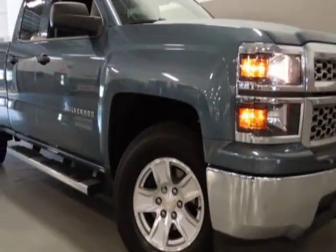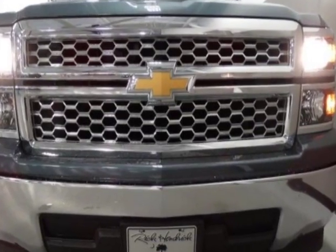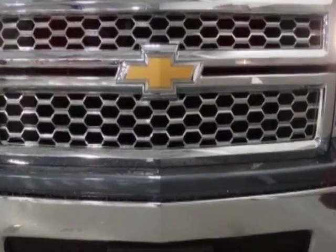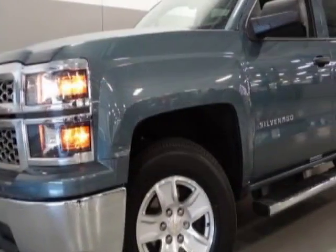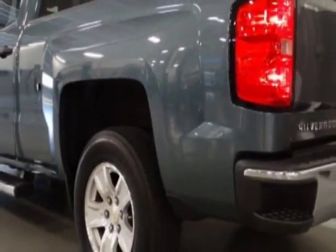Come take a look at the certified pre-owned 2014 Chevrolet Silverado 1500. This Silverado 1500 has just under 27,000 miles. For your protection, a warranty is available for this vehicle.